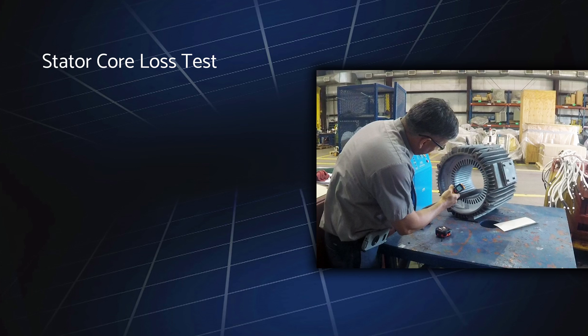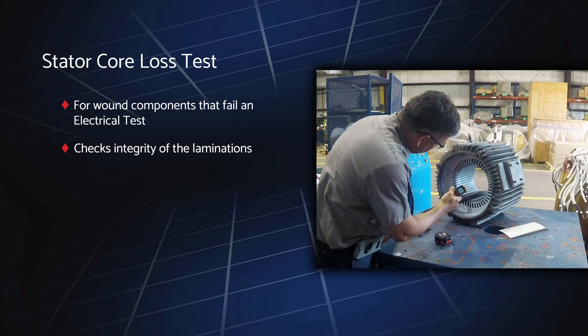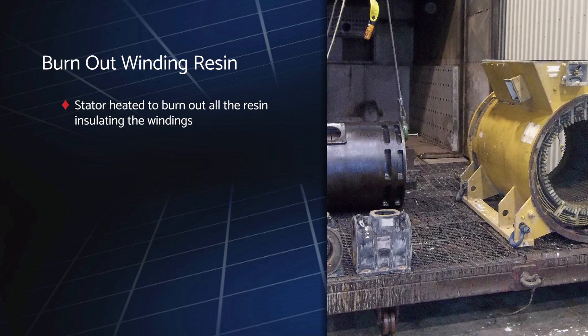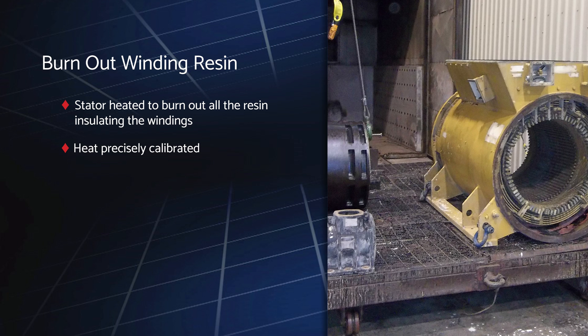When a wound component fails an electrical test and requires a rewind, a stator core loss test is conducted to check the integrity of the laminations, unless it is a DC stator where no test is required. The stator is then brought to our burnout oven to burn out all the resin that insulates the windings. Our burnout oven is exactly calibrated for accurate pre-repair testing and ensures clean equipment before any repairs are started.